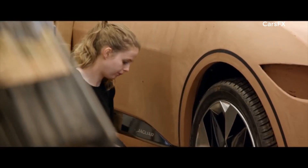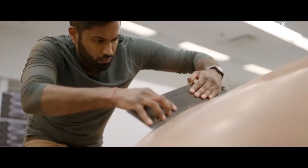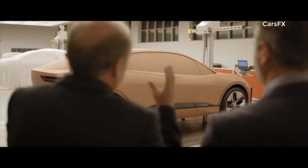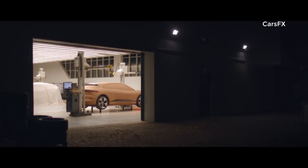With the clay model nearing completion, Ian Callum arrives for one of his regular inspections. He finds it fantastic — absolutely fantastic. The definition of the cabin and the haunch is just right. It's got all the power towards the front. But the stunning shape of the I-PACE is more than just the work of the designers — the engineering team also play a crucial role.